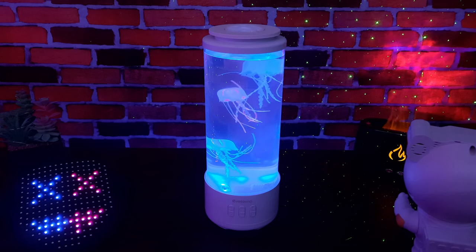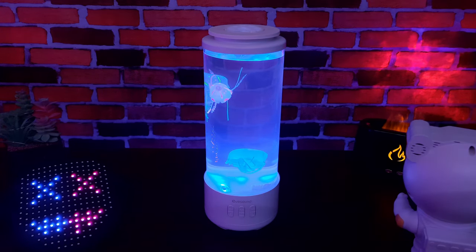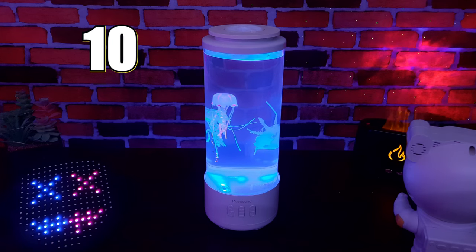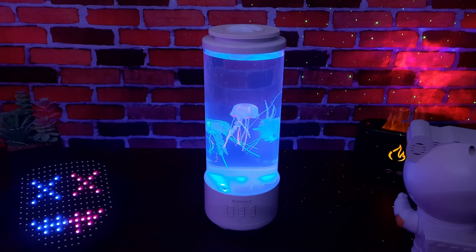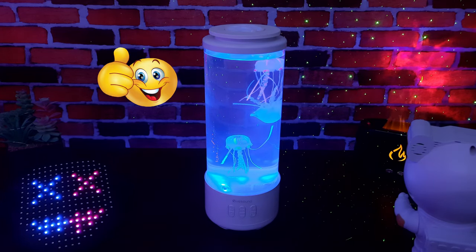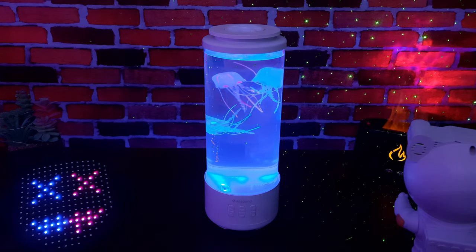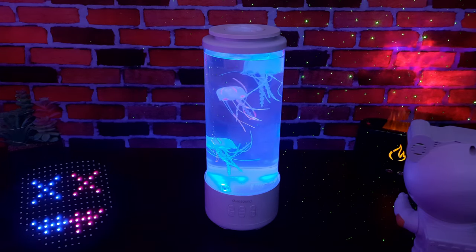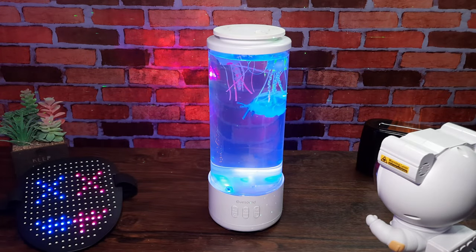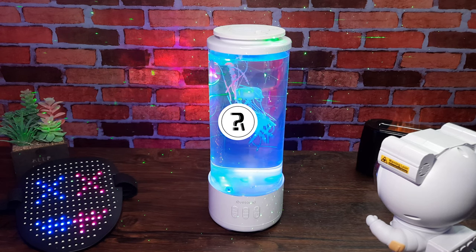The lamp is my favorite out of all of these RGB items — I'm going to give this 10 out of 10. Let me know in the comments which one of these was your favorite. If you enjoyed the video, please consider liking and subscribing with notifications on so you never miss any future uploads. Thanks to each and every one of you for being here — my name's Craig, this is Really Random Reviews, and I'll see you in my next video.